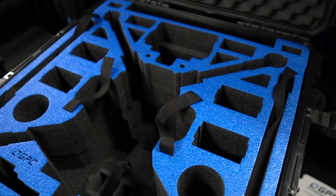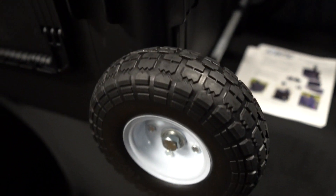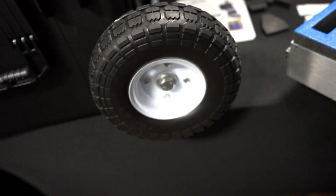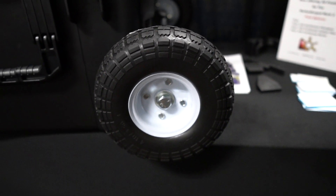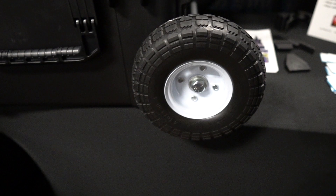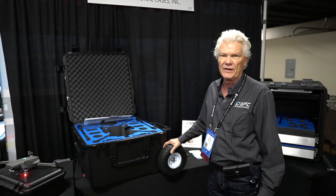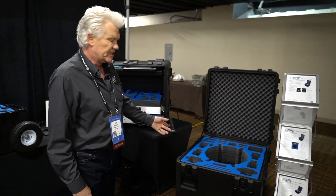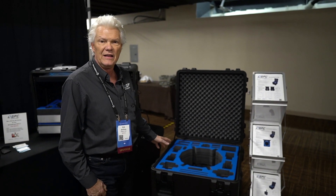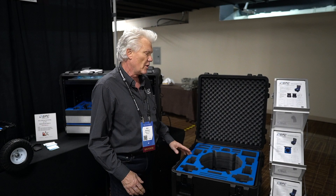We're also bringing our M210 XT, which has a ton of cavities and conversion capabilities with interchangeable modules. We're also showing our new wheel system that snaps on and off for rough terrain — it's an accessory we just added to the website. We're looking for feedback from people hitting the trails, rough terrain, and gravel.